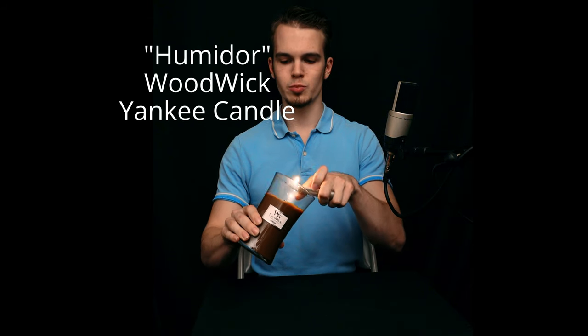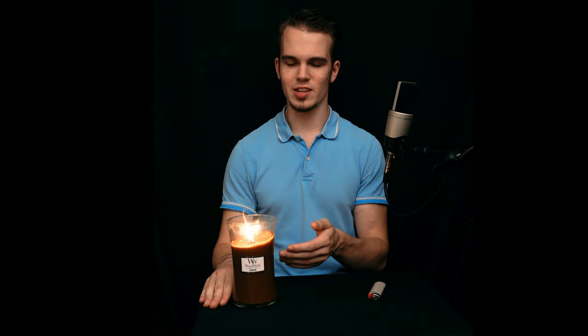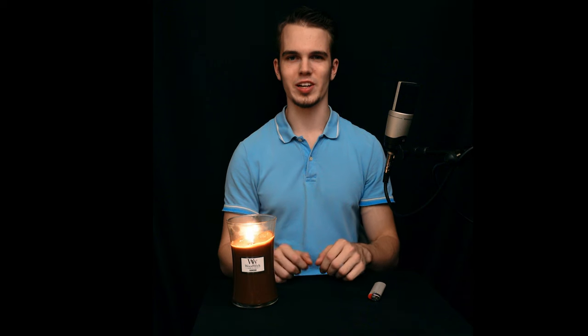Today I will be reviewing the humidor candle. This candle has a crackling wick, as you can hear.